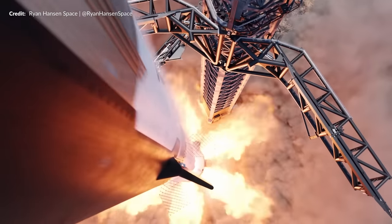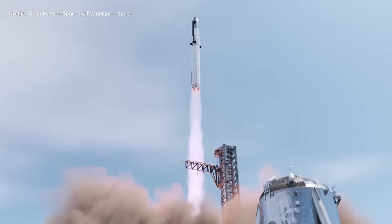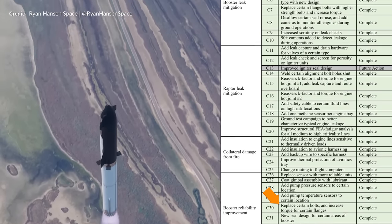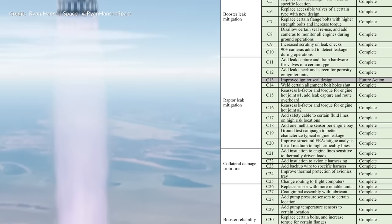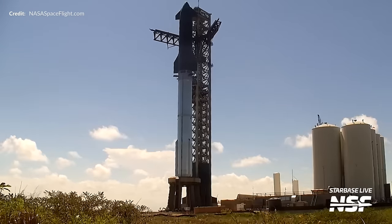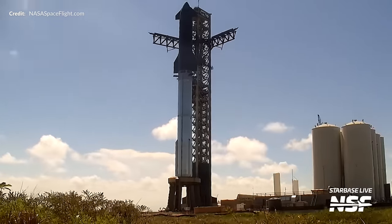It turns out that any confusion last week with the FAA process was largely down to the odd wording, even seeming to confuse Elon there as well. Zooming in on the list, the language is kind of odd: 'replace certain bolts and increase torque for certain flanges' — doesn't seem real specific. This is obviously a heavily processed and redacted set of details posted publicly. What we can see though is the stuff SpaceX has been working on the past four months, and all of it is completed.